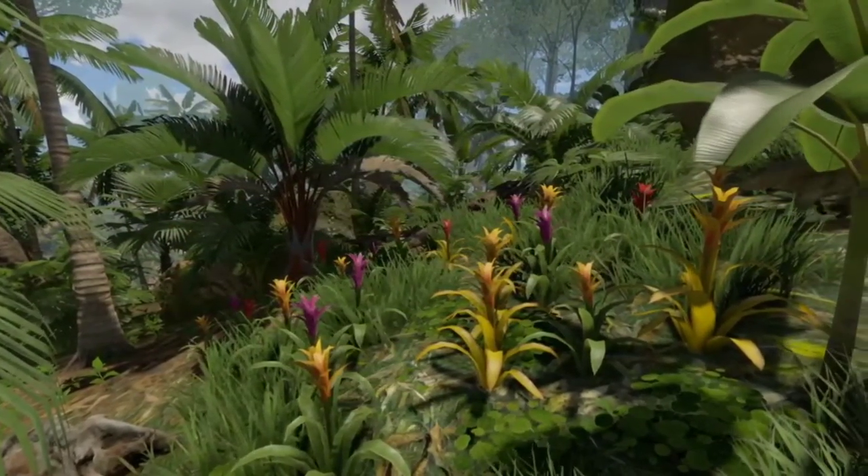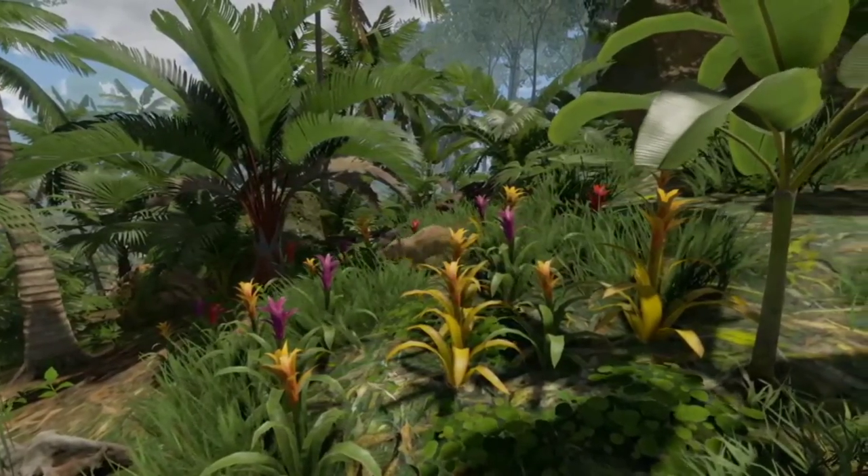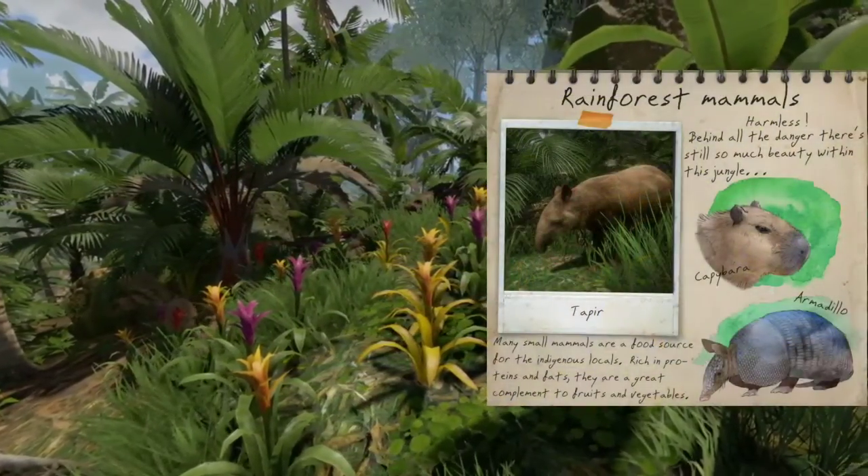Among the colourful flora, if you know where to look, useful items can help your survival. Record them in your notebook.